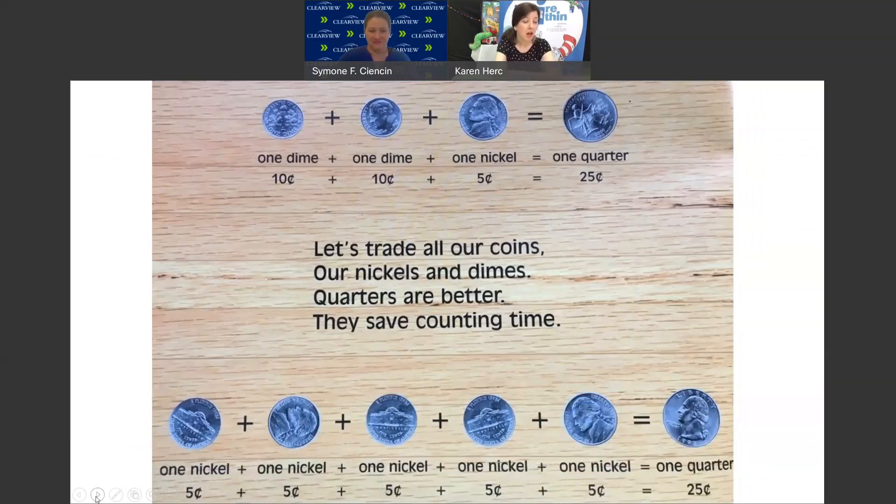So let's trade all our coins, our nickels and dimes. Quarters are better — they save counting time. If we had 2 dimes plus 1 nickel, we could trade it for 1 quarter. If we had 5 nickels, we could trade that for 1 quarter.